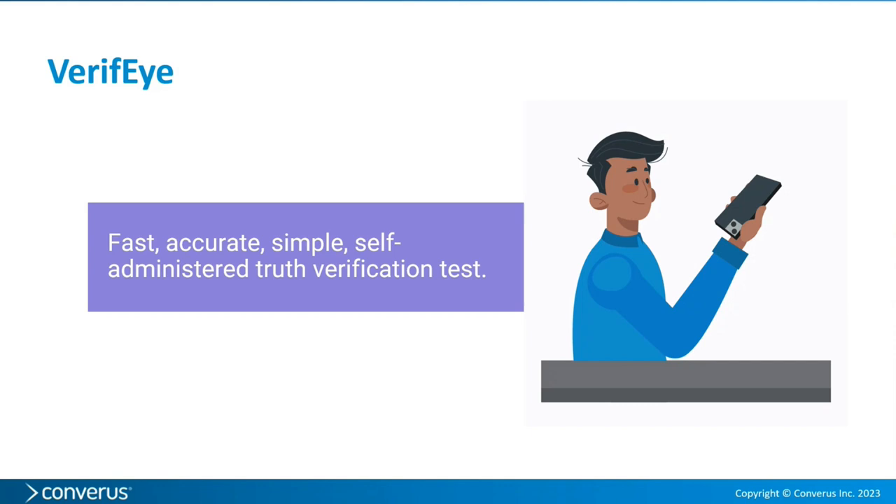If you watched the presentation, Verify is just a simple, fast, and highly accurate way of administering truth verification tests. We do not intend for it to cannibalize iDetect or iDetect Plus — it's just a different way to carry out testing. I'll show you in a moment a comparison of features between the products, and you'll see perhaps under which circumstances Verify might be used.